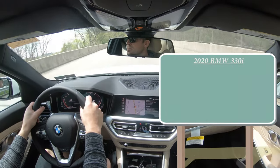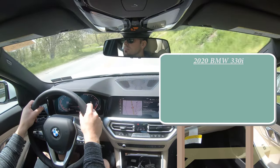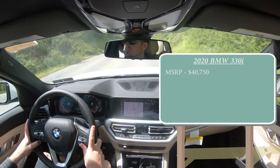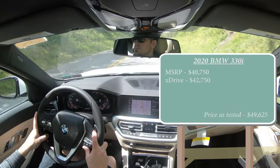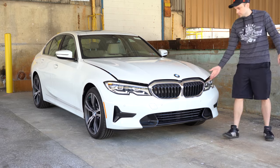Let's start with pricing. The BMW 330i comes in two configurations: the standard rear-wheel drive starting at $40,750, and the xDrive all-wheel drive — which is what we have today — starting at $42,750.